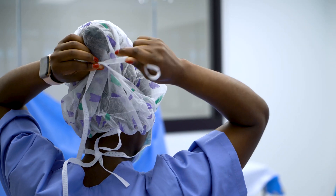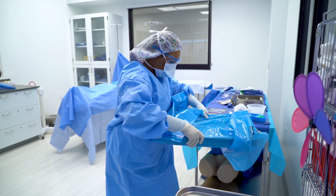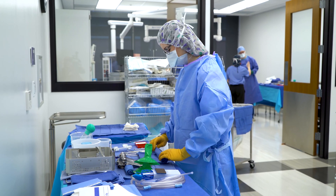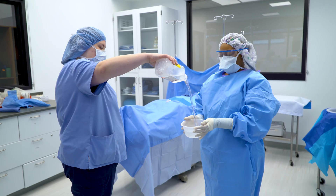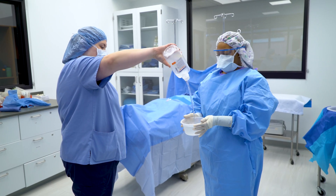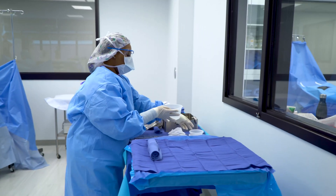Our program is a two-year associate in applied science degree. Students primarily in the first year are at the college campus in the laboratory and in the classroom setting. They receive a lot of hands-on activities in the lab, and then in their second year they are out at the clinical site, as well as taking some instruction on campus learning more about procedures.